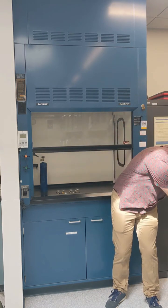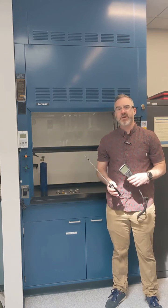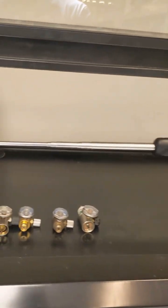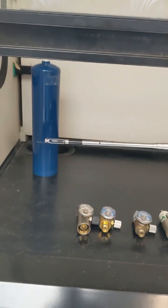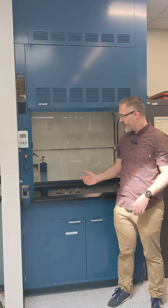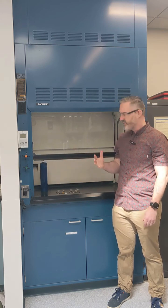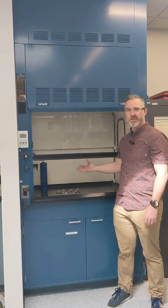We test fume hoods using tools like hotwire anemometers, which measure air velocity, to make sure that airflow is adequate to keep hazardous vapors, gases, and fumes away from the user. A fume hood works by enclosing an experiment on all sides. A sash — like a window — allows the user to work safely inside while all the hazardous materials are pulled across the workspace and up and out of the lab.